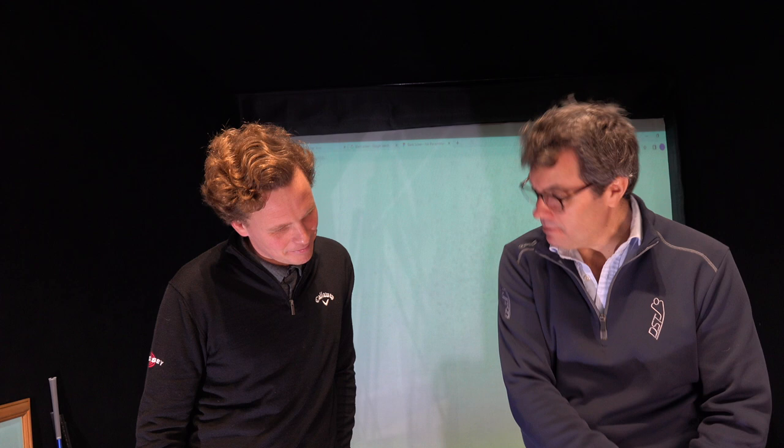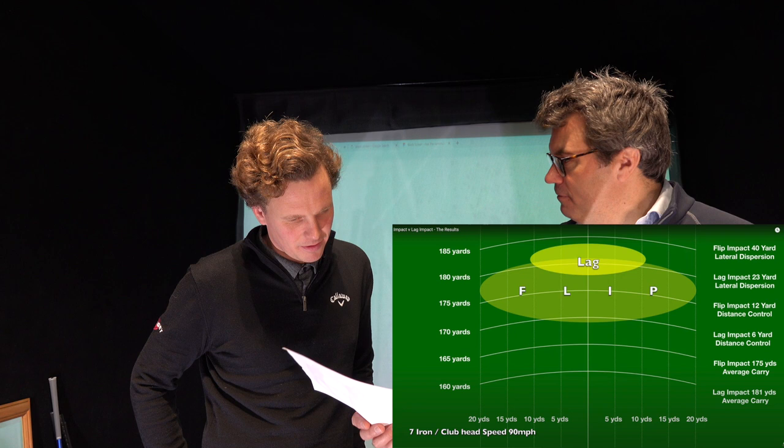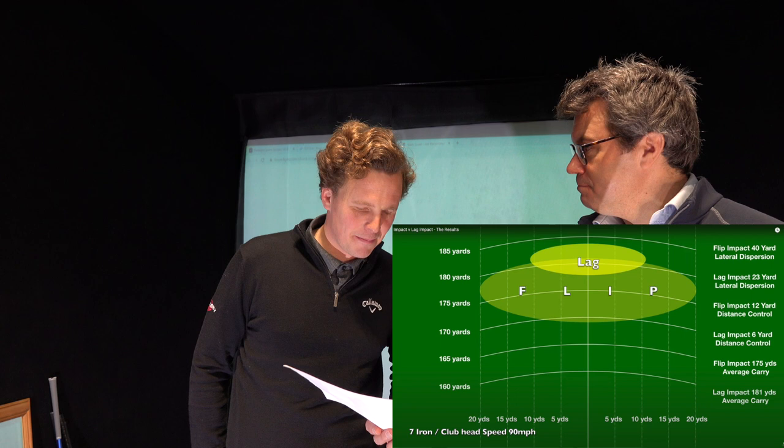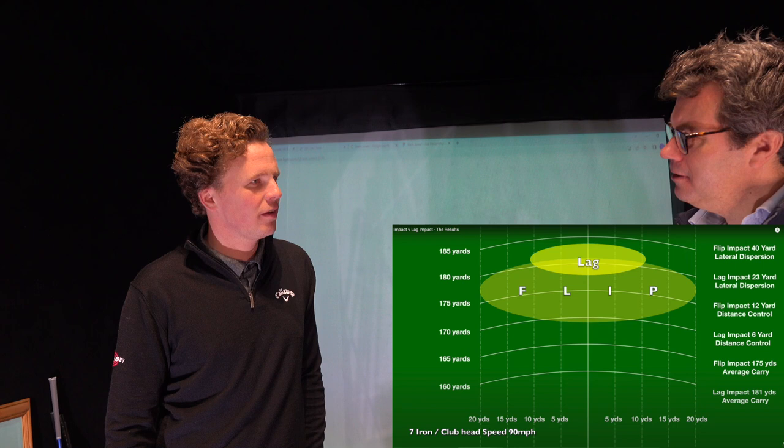Reaching a lag impact improves your accuracy by 43%, improves your distance control — so the grouping of your shots from shortest to furthest improves by 50% — and it hits your ball six yards further with the same swing speed. Would that be something interesting for you to work on? Absolutely, because my ball doesn't go as fast as it should. I can only hit driver around 230–240, and 7-iron around 150.